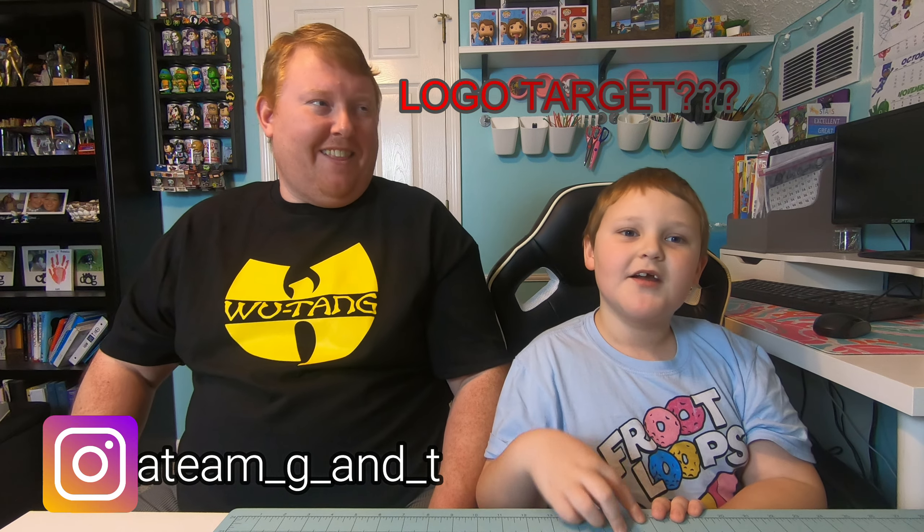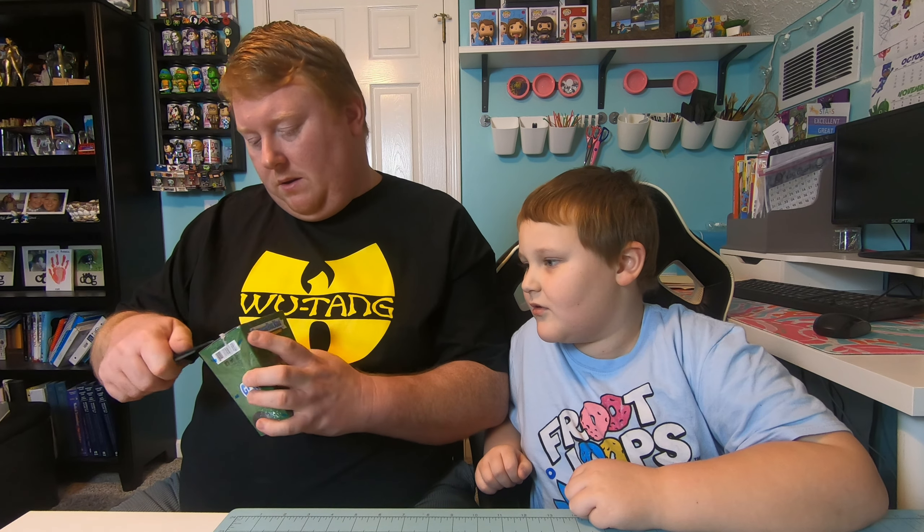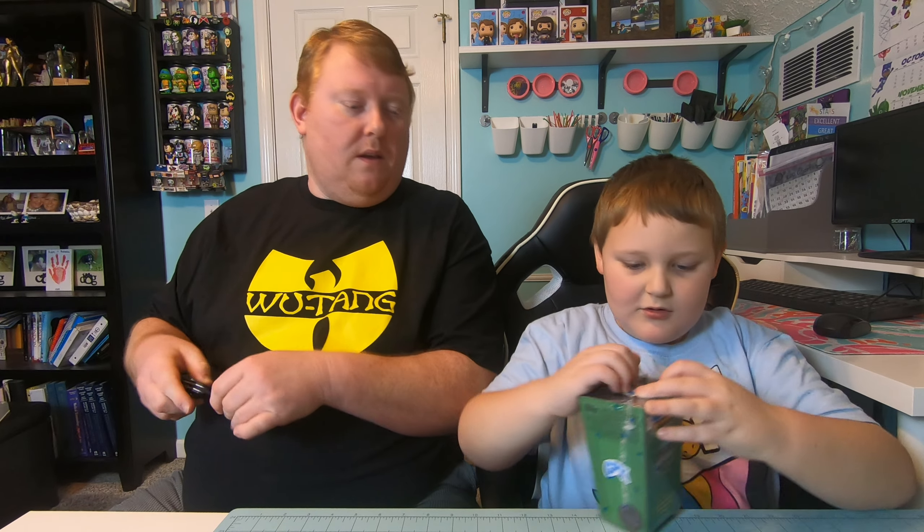Hi guys, we're opening something! My name is Aiden and I'm Adam. Daddy got these at Target — we found them at Walmart actually, not Target. If you ever wanted Garbage Pail Kids cards, you're in luck because we have some. We've got some Garbage Pail Kids cards!